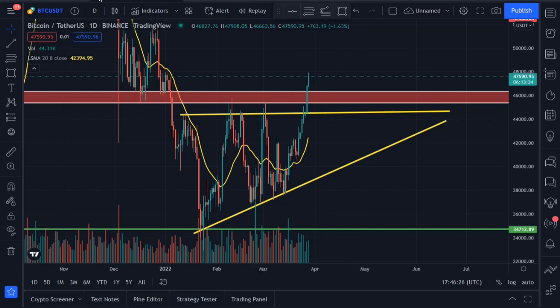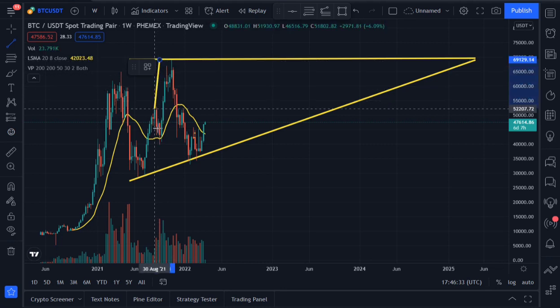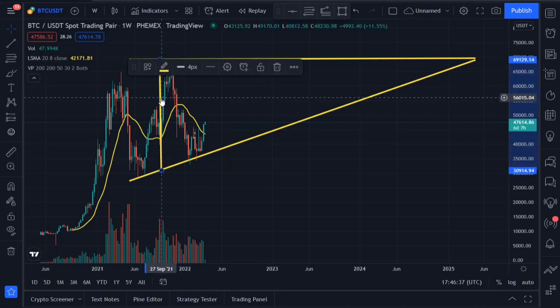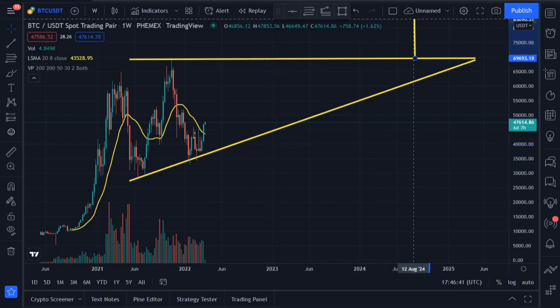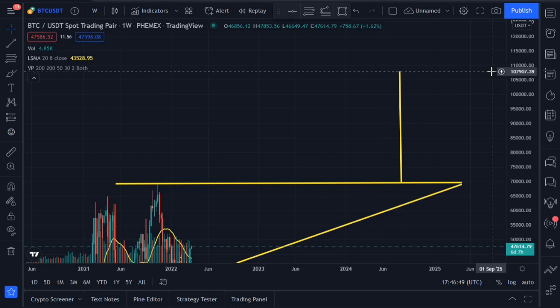Looking at the weekly time frame price prediction — if Bitcoin is breaking out of this ascending triangle, we are likely to see a hundred thousand dollar Bitcoin, possibly up to around 107,900 dollars. Keep in mind that technical analysis only shows the possibility of price continuation to the upside — nothing is guaranteed. It only shows possibility.